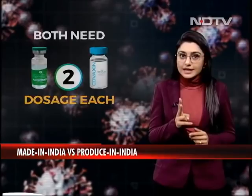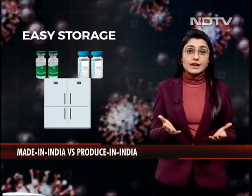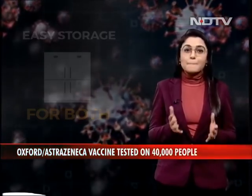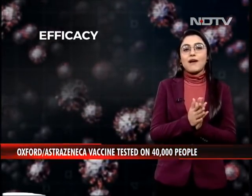Apart from that, both are two-dose vaccines and both can be stored at refrigerator temperatures, which makes them storage-friendly. But when it comes to efficacy, that's the big controversial question.